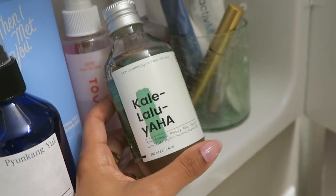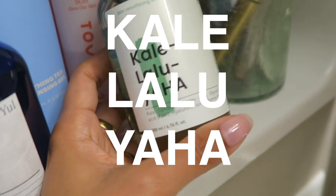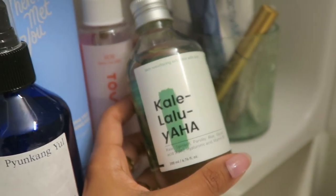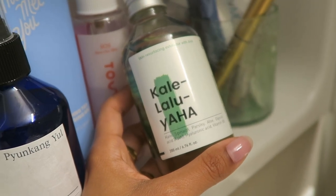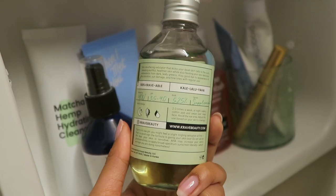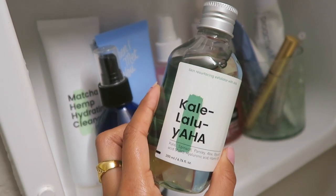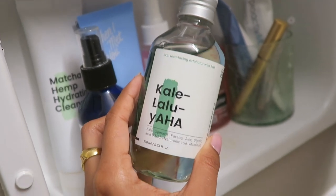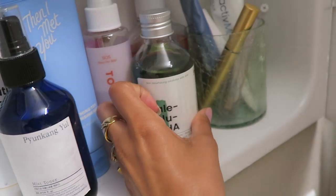And then I also have the Crave Beauty Kale-luia. When I first received this product I was pronouncing it incorrectly — I thought it was 'Kale-luia-ha' and then people were like, 'Girl, it's Kale-luia, like hallelujah.' This is a very, very gentle chemical exfoliant with 5.25% AHAs. It's also really hydrating in addition to exfoliating your skin, so I really like this one.